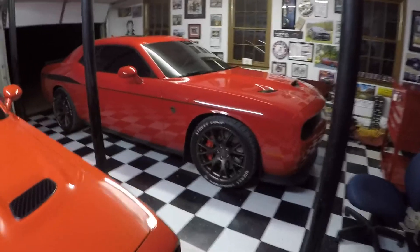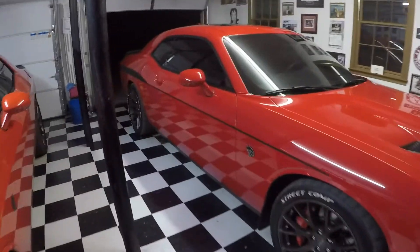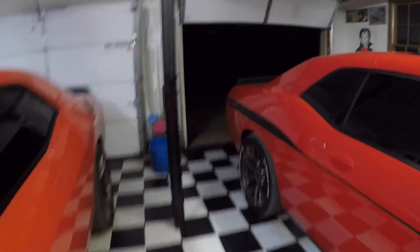Alright guys, it has been two weeks or more since old Hellcat's been cranked, probably. It's pretty cool tonight, so needless to say, it's about to be freaking loud.